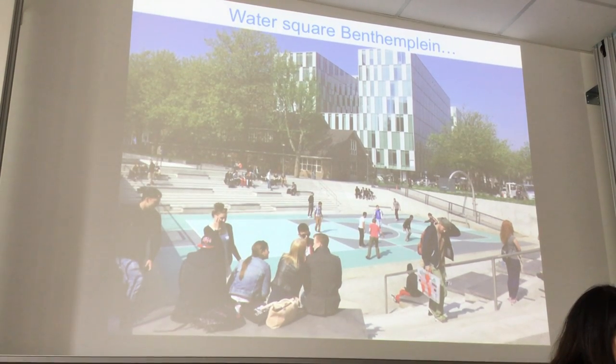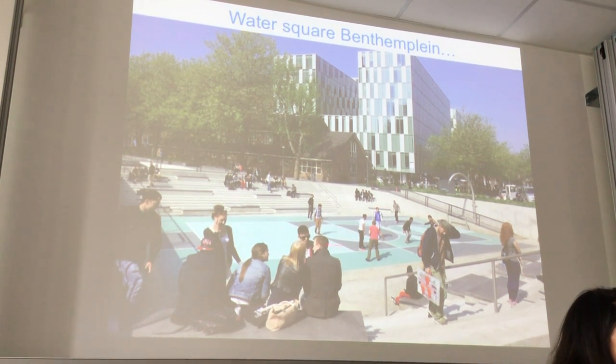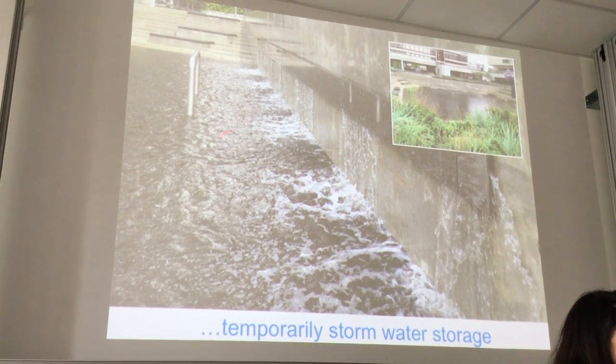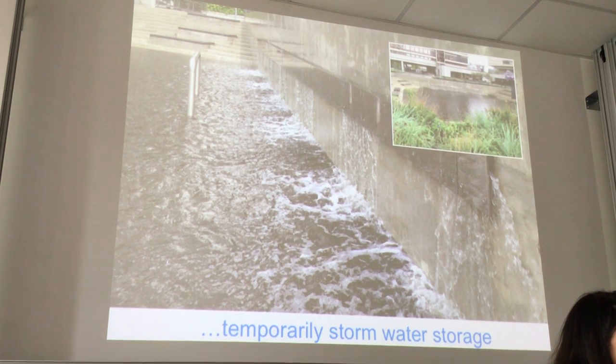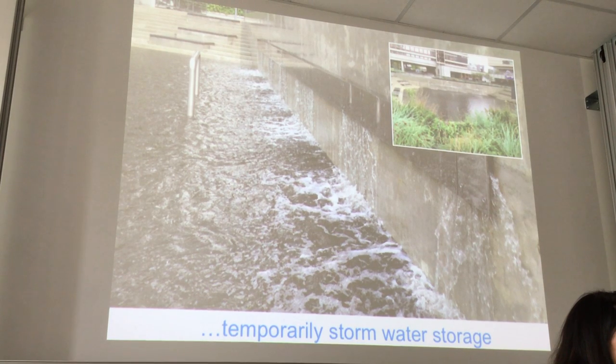This is what we call a water square. During the dry season people sit here, people play here — football, basketball — but during heavy rain this area will fill up with water as temporary storage. So it's a controlled flood in the city area.